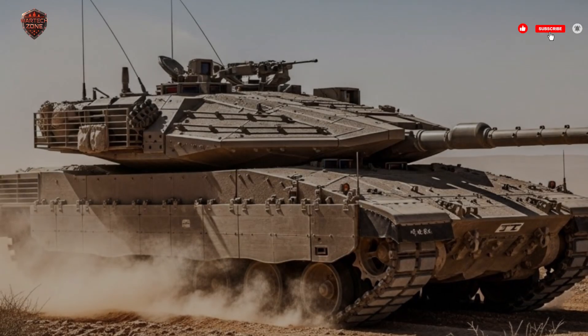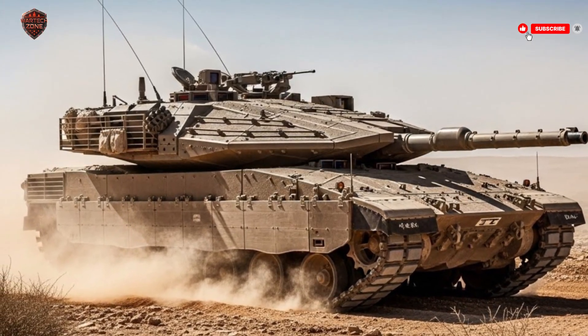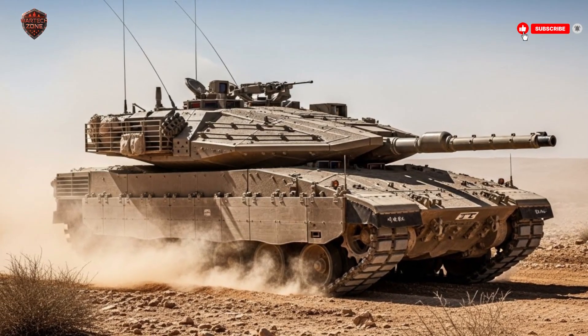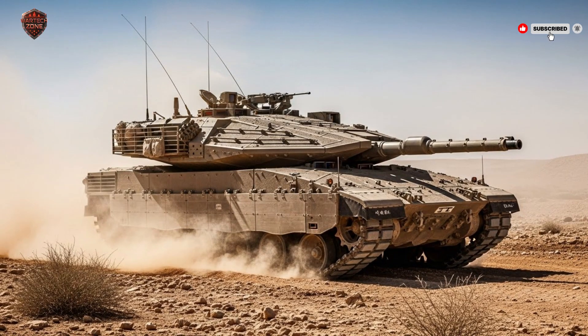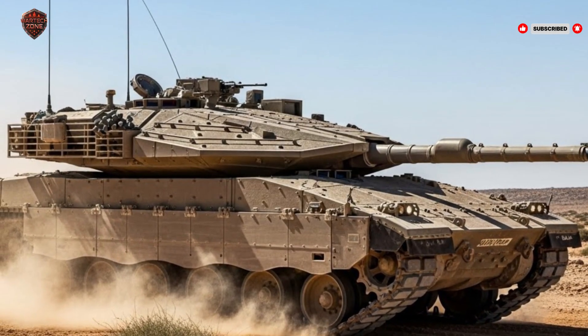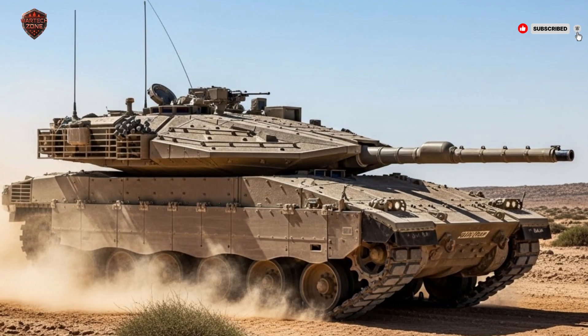Picture this: a battlefield where the difference between life and death isn't just firepower — it's how well a tank can protect the people inside. Israel, a small country with huge security challenges, has built a machine that does exactly that. Welcome back to War Tech Zone. Today, we're diving deep into the Merkava IV, Israel's most advanced tank, designed not just to fight, but to keep its crew alive no matter what.